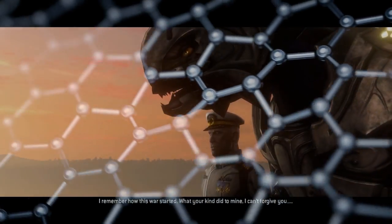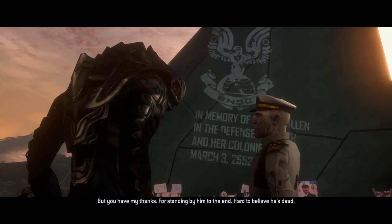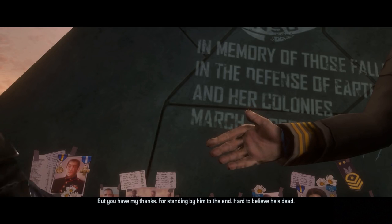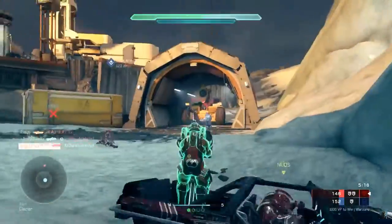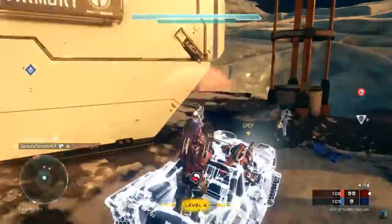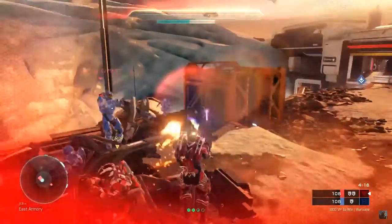Following the peace between humanity and the Sangheili-led portion of the Covenant, now under the banner of Thel 'Vadam and the Swords of Sanghelios, they would develop two of their own experimental versions: the Vespin Warthog, essentially a rocket Warthog with increased armor, and the Sword Warthog, an advanced variant with increased armor and a Covenant energy shield, along with an M343A2 chaingun modified to fire Subanese crystal ammunition, turning it into a sort of giant Covenant needler.